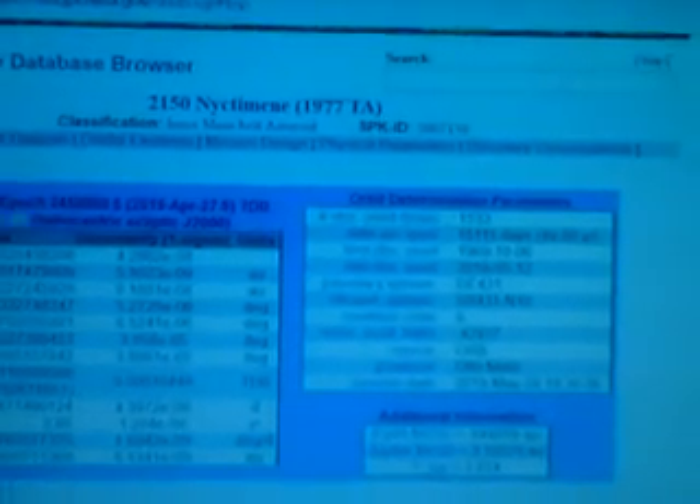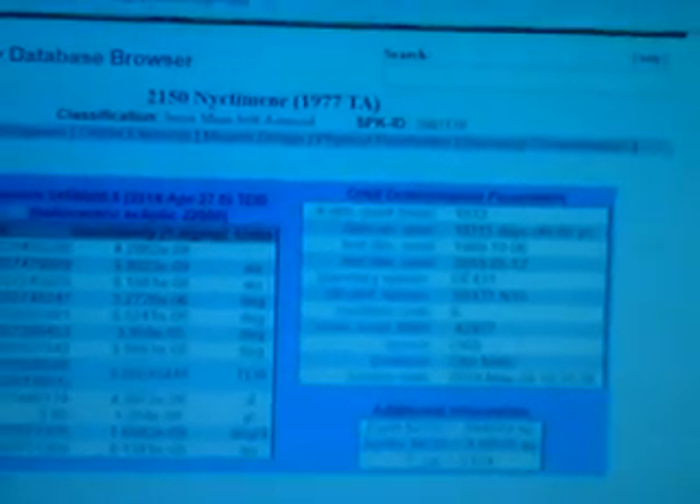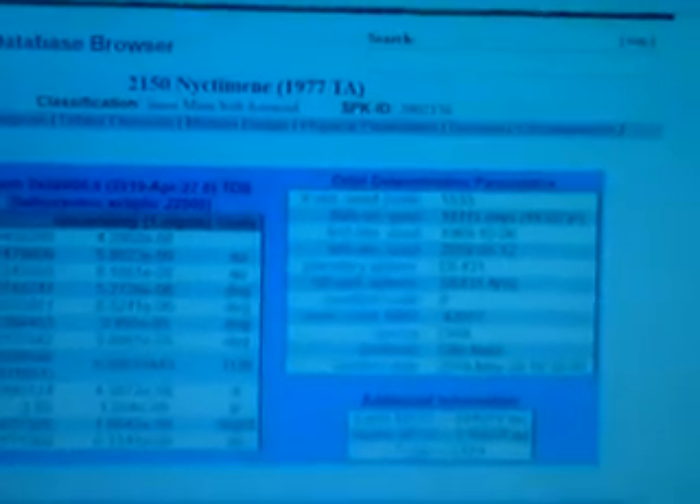The bright star just under here is 52 Cygni. We can see which asteroid I was trying to image — it has a very strange name: 2550, designation 1977 TA.